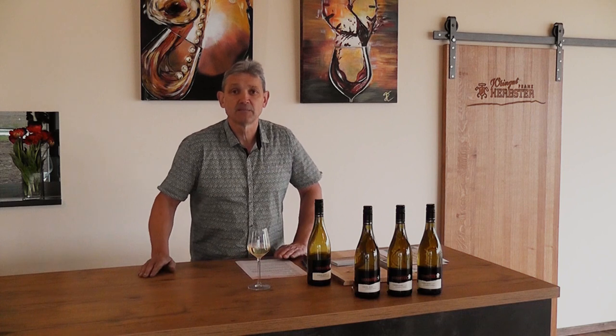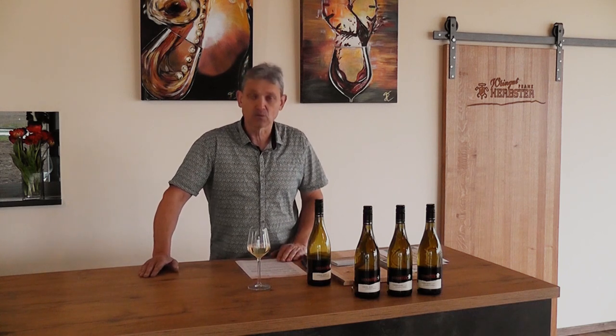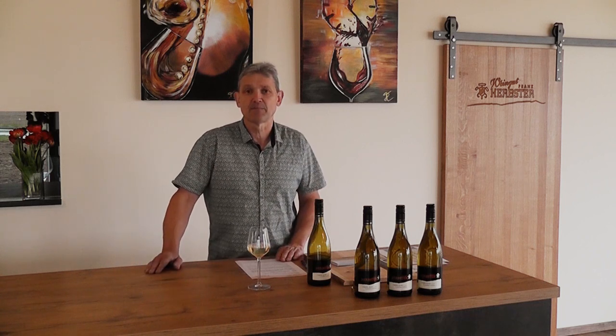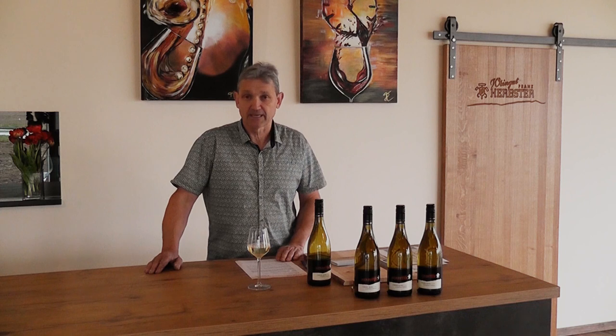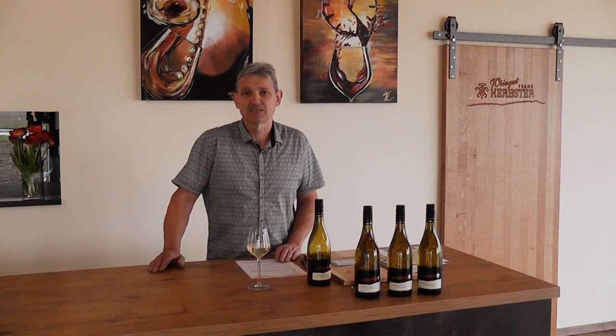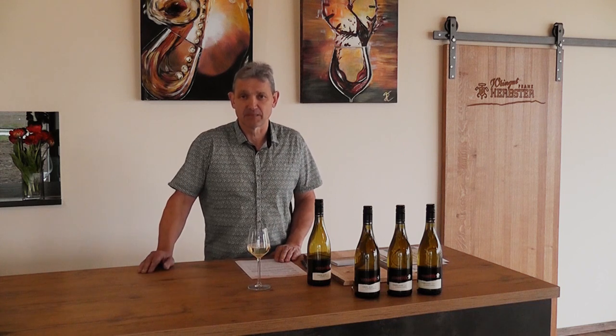Vielleicht beginnen wir mit der Analyse. Der Wein hat 12,5% Alkohol. Die Säure ist im höheren Wert mit 6,7 Gramm, also im würzigen Bereich. Der Restzucker liegt im trockenen, sehr trockenen Bereich mit 3,9. Und gelesen wurden die Trauben mit 78 Grad Oechsle — ein gehobener Kabinettbereich.